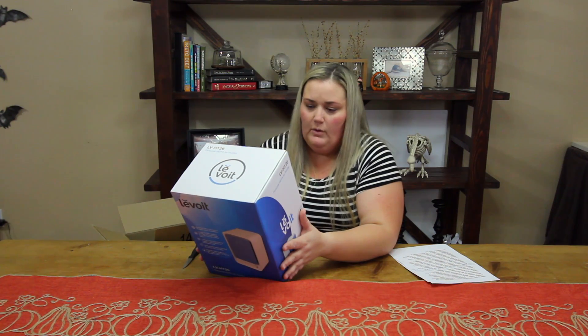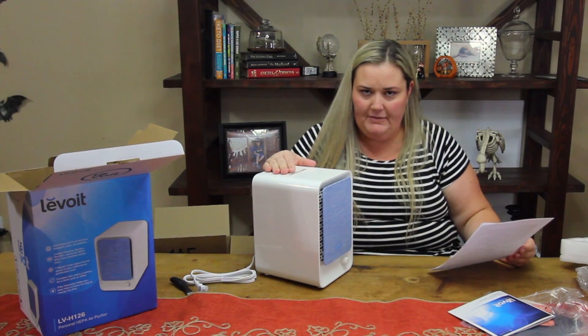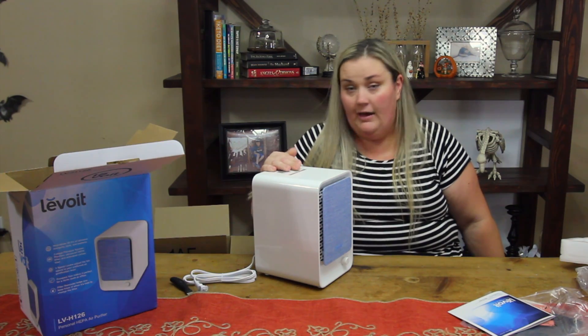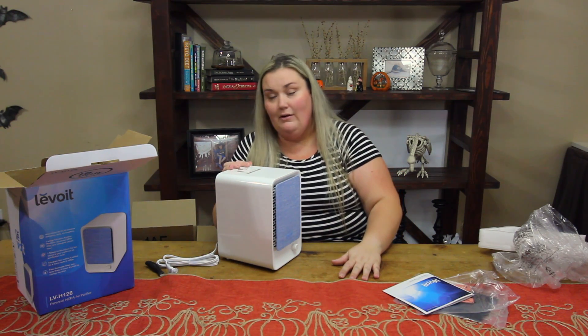It has a filter reminder, which I love because I never remember to change filters on anything. So now I'm going to go take it back to Hayden's room, set it up, and then I will have it in there for a week and come back and let you guys know how it did and how I liked it.